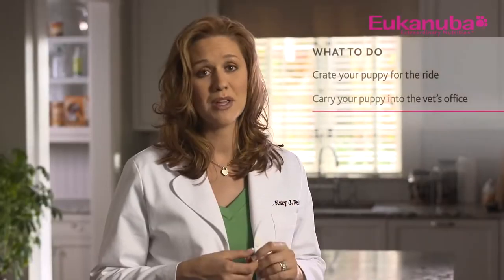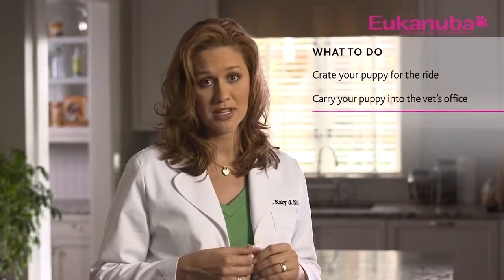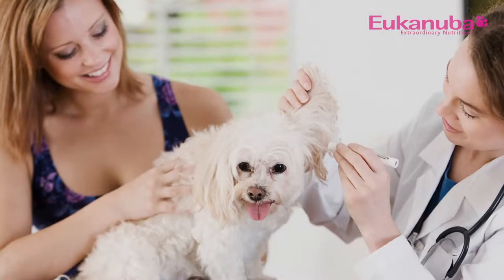This next piece of information is critical. Carry your puppy into the doctor's office — do not let him interact with any other animals in the office. Though the other animals may be perfectly healthy themselves, your puppy can still get very sick from even just rubbing noses with another dog until his vaccinations and immunity against disease is further developed.